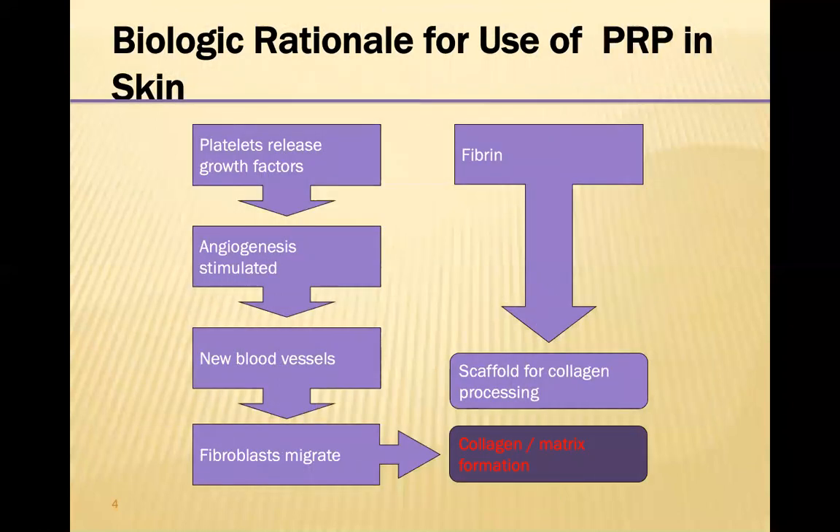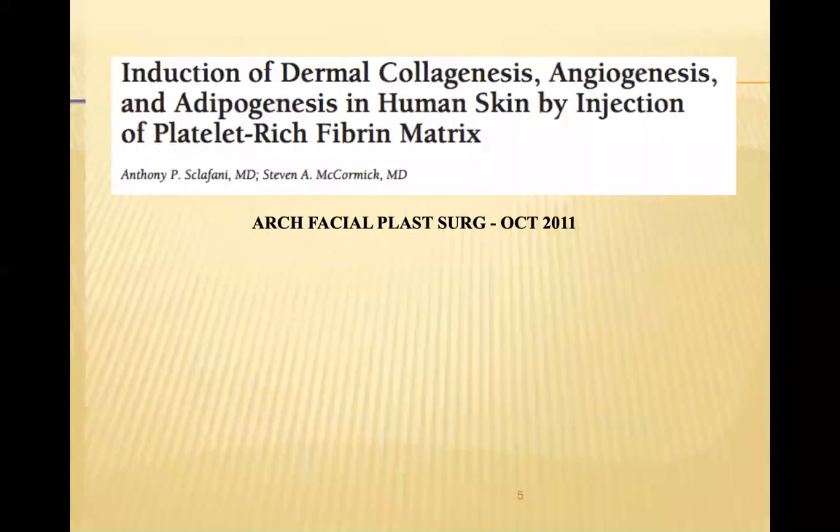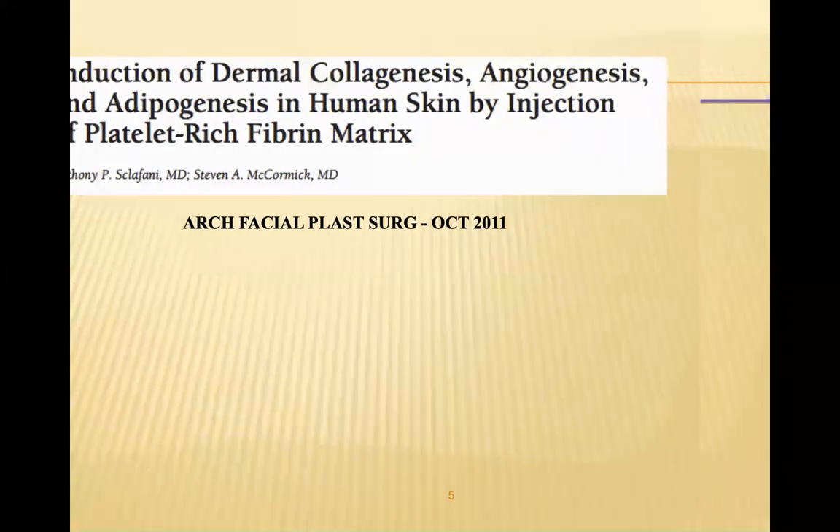What platelets actually do is release these growth factors and stimulate angiogenesis, leading to new blood vessel formation. With a migration of fibroblasts, we get fibrin and scaffolding for collagen processing. There have been a number of studies that have shown how this works — this was a study by Anthony Sclafani looking at how these growth factors actually work in the skin.